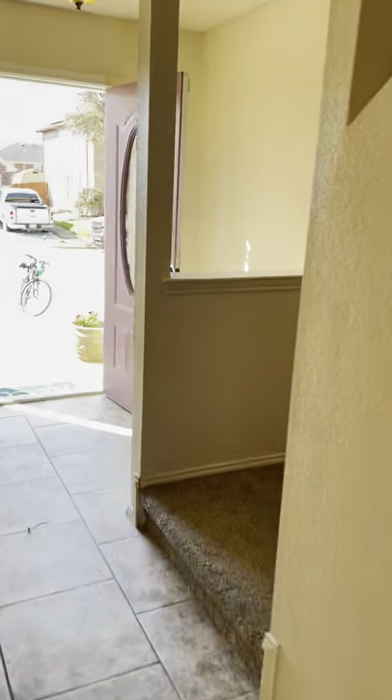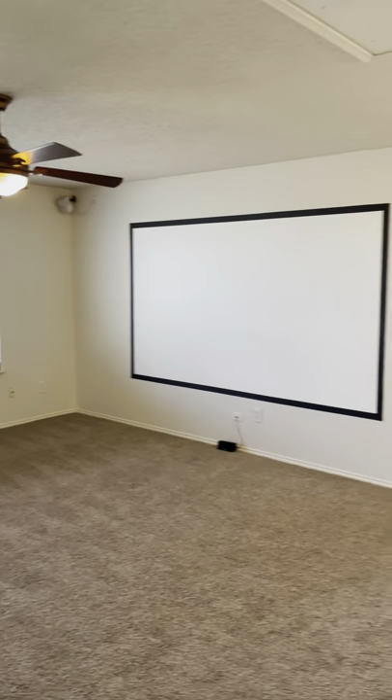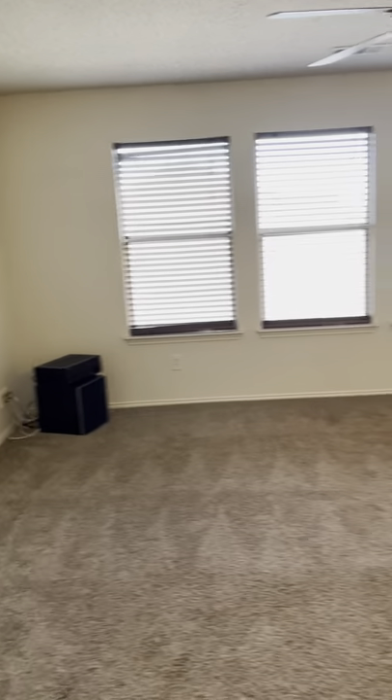I'm going to head upstairs. So upstairs we've got a game room, four bedrooms, and two bathrooms. At the top of the stairs there's this game room — they've obviously used it as a media room. There's some attic access there. It's a nice big room — you could easily get a pool table and a couch in here if you wanted.